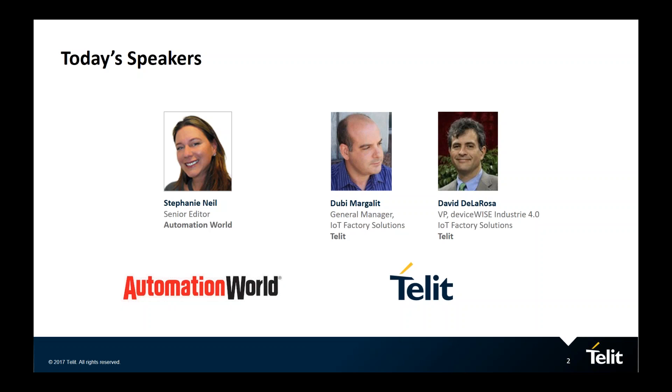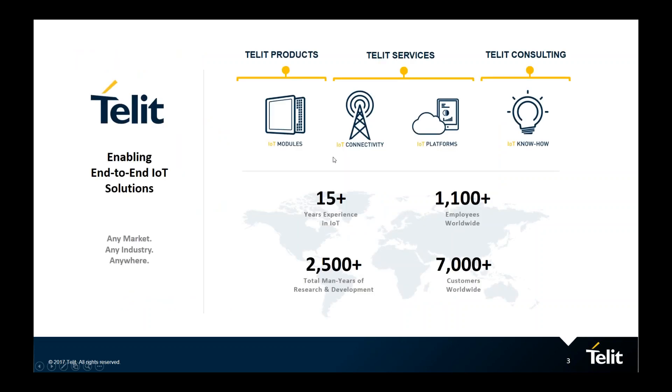I'm going to hand the microphone over to Duby to give you a bit more background on the issues surrounding preventive maintenance and offer some insight on what can be done to change how it's done. Thank you, Stephanie. Good morning, everybody. Thank you for taking the time and joining this webinar. Before we jump into the topic of automating preventive maintenance, I wanted to give a quick overview about who Tellit is and a little bit of insight about our product.